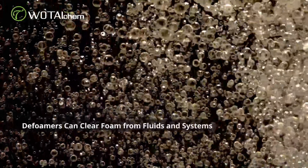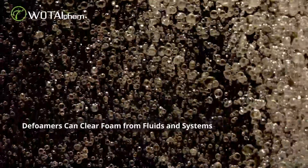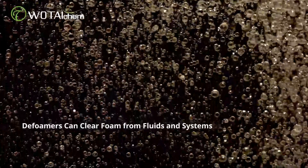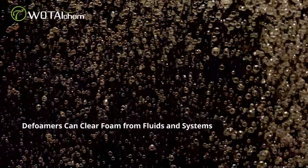But wait, there's more. These deformers can penetrate every nook and cranny, swiftly cleaning out foam from drilling fluids and other systems.